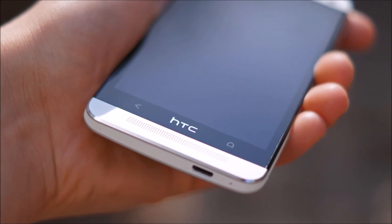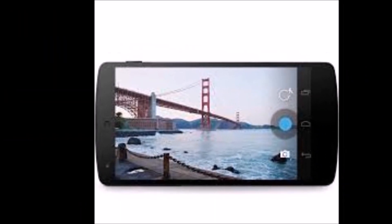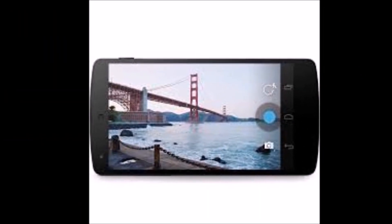Let me know which one of these phones is your favourite in the comments below. Please be sure to like and subscribe if you enjoyed this video, and I'll see you next time.